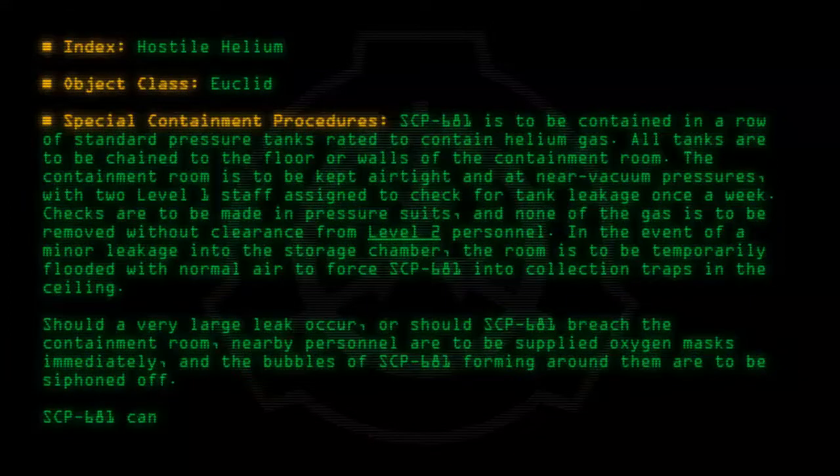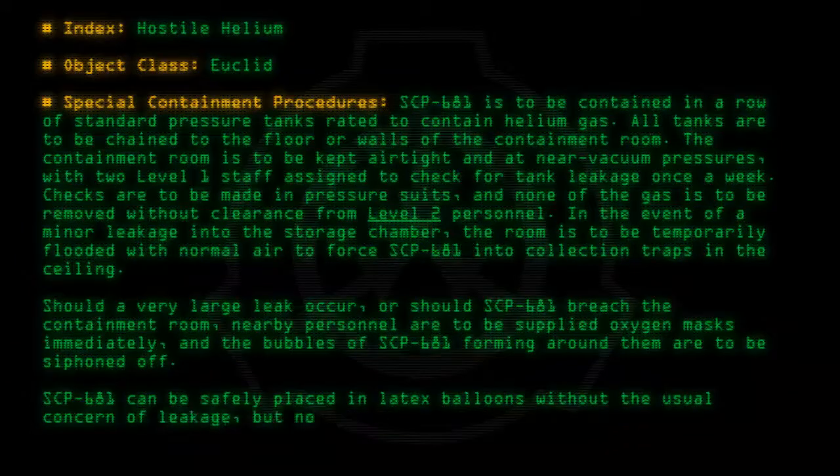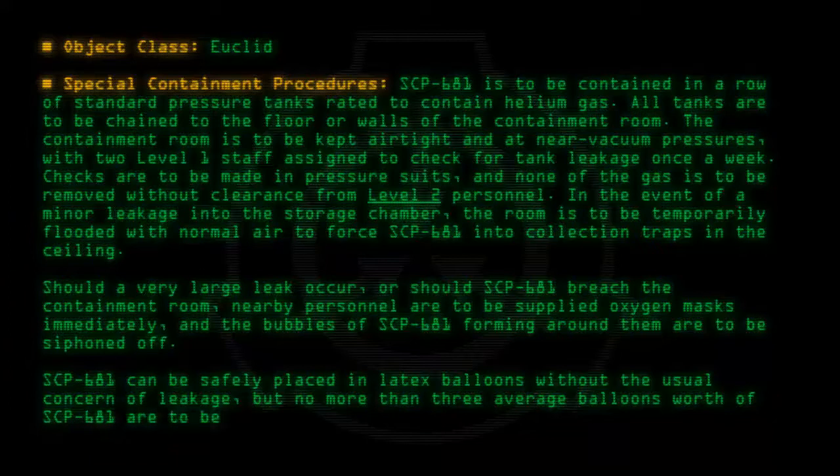SCP-681 can be safely placed in latex balloons without the usual concern of leakage, but no more than three average balloons' worth of SCP-681 are to be removed from the containment room at any time.